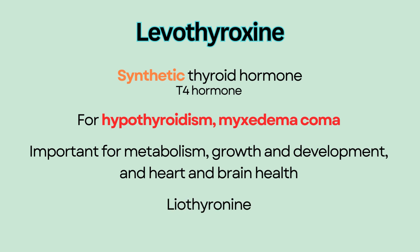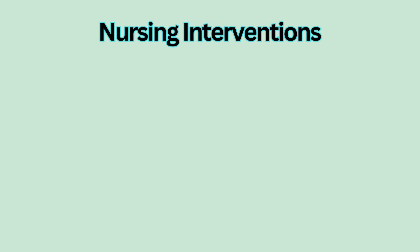Liothyronine is another thyroid agent that is more rapidly metabolized than levothyroxine and may be used in severe hypothyroidism, but we will focus on levothyroxine in this video. Nursing Interventions.